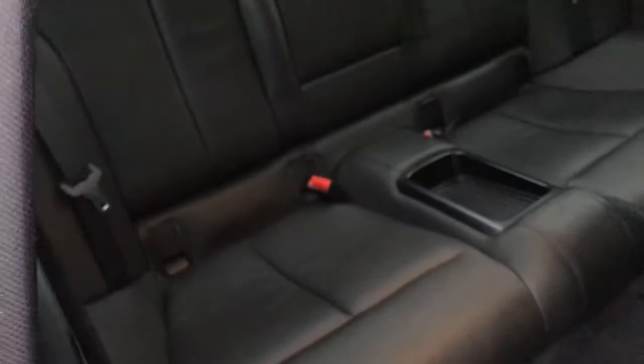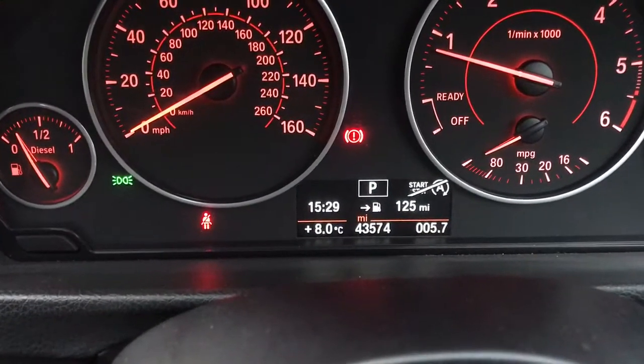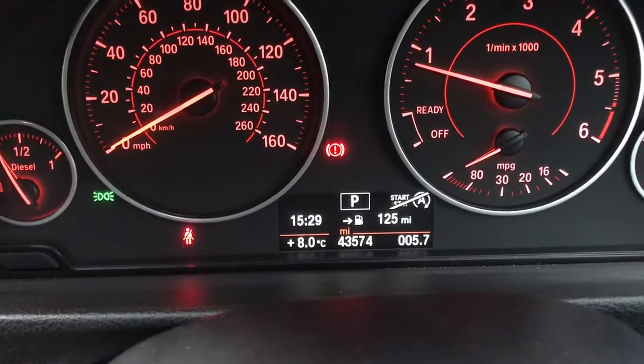The rear looks unused. You can see the car's done 43,000 miles and it's got full service history.